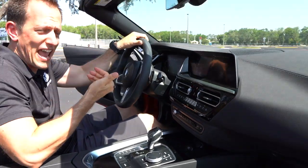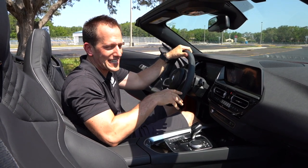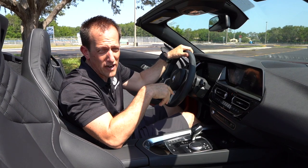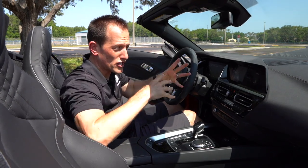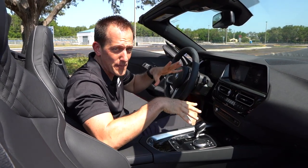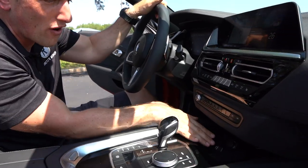One thing I want to point out: the interior is totally different from the Toyota Supra. So if you think reviewing the Z4 tells you everything about the Supra — not exactly. Here's a fun fact: there are laws in Germany that prevent companies from working together and just copying everything, which is why this is not an exact carbon copy — it's the sister car to the Supra, not an exact copy.